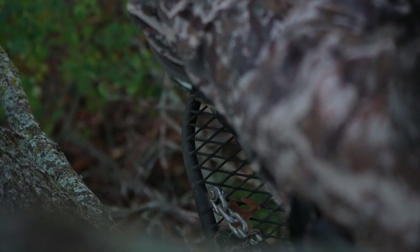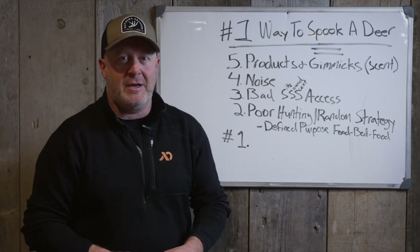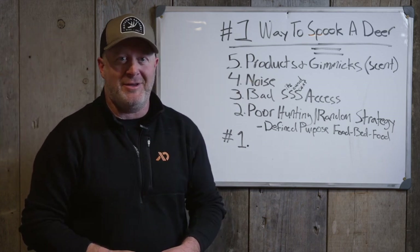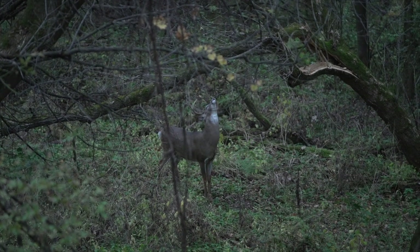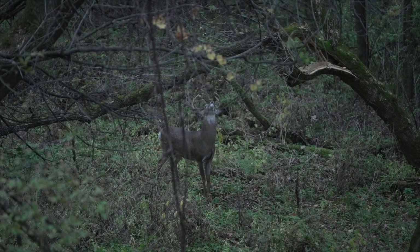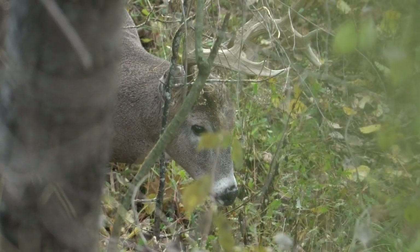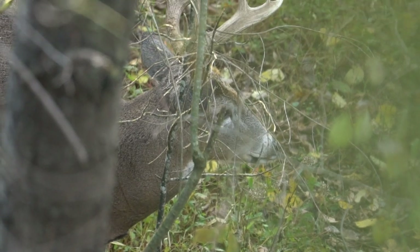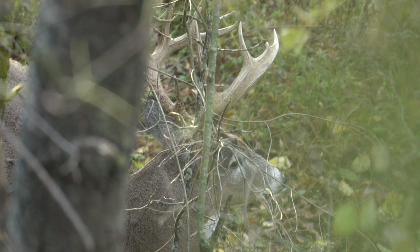If a deer is downwind of you and you think product XYZ is going to keep your scent from getting into that deer's nostrils — especially with what we call those one-sense deer, where they just need one sense, whether it's their nose, sight, or sound to spook — that being a mature buck. You might fool a mature doe every once in a while, you'll fool fawns, some young bucks, but a mature buck you cannot fool.